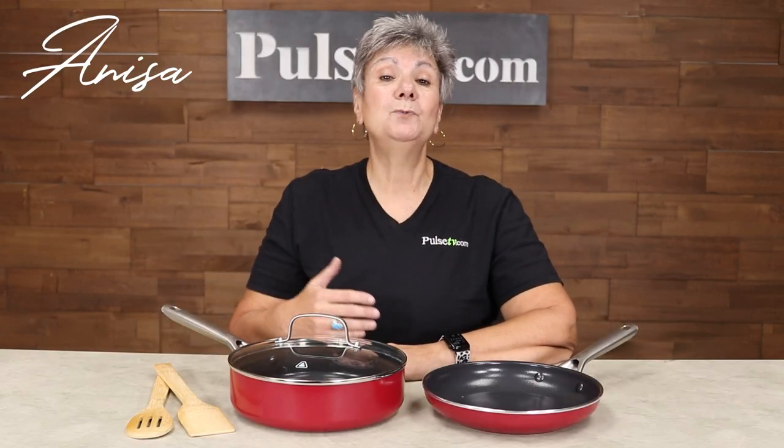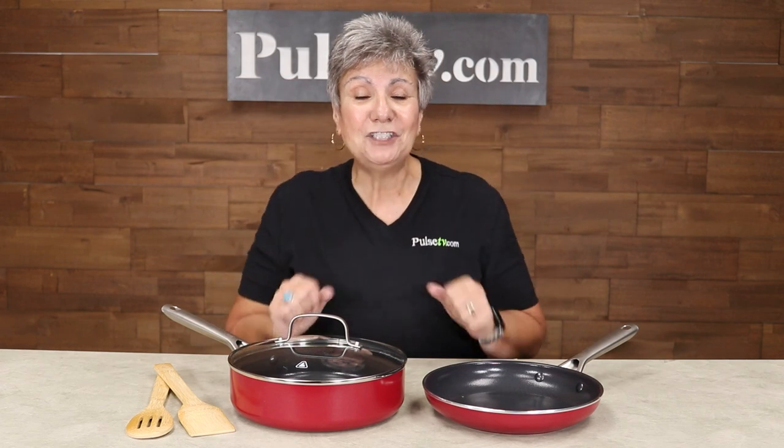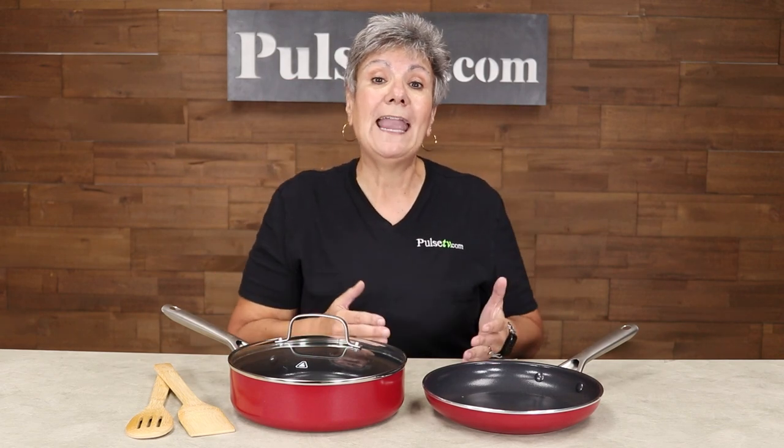Hey, it's Anissa. It's been a while since we've had a cookware set for sale. Well, let me tell you, we've hit the jackpot with this Red Volcano cookware set.